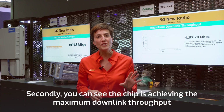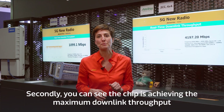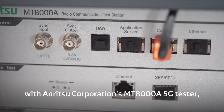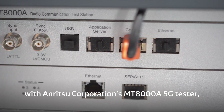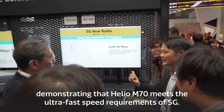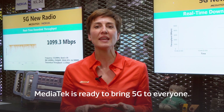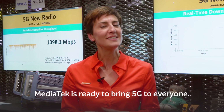You can see the chip achieving the maximum downlink throughput with Anritsu Corporation's MT8000A 5G tester, demonstrating that Helio M70 meets the ultra-fast speed requirements of 5G. MediaTek is ready to bring 5G to everyone.